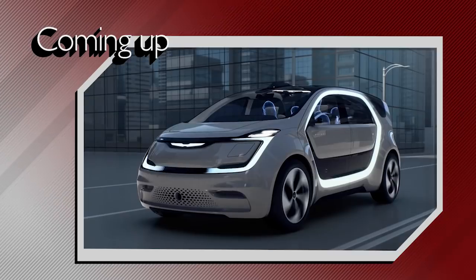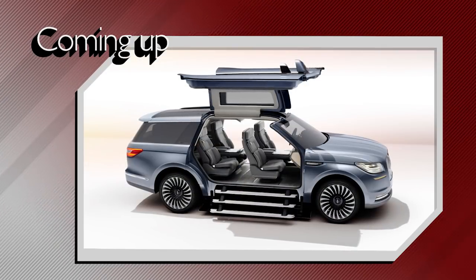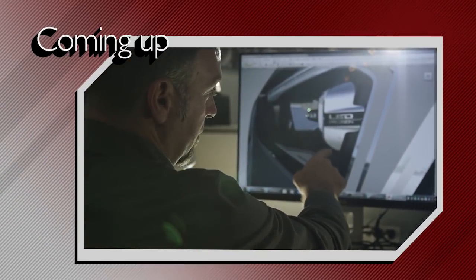Trying to determine what people want and like isn't easy, and predicting the future is even more difficult. But that's what automotive designers do. They identify styling trends years before a new car is launched. On this week's show, automotive designers describe what it's like to figure out the future.